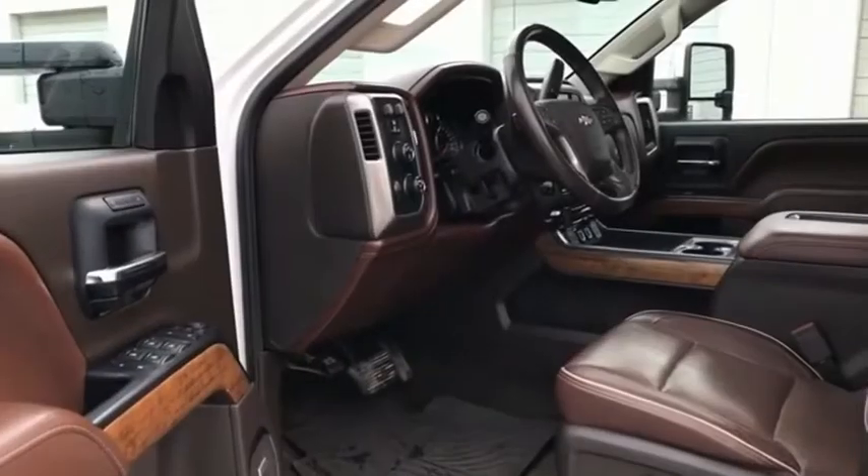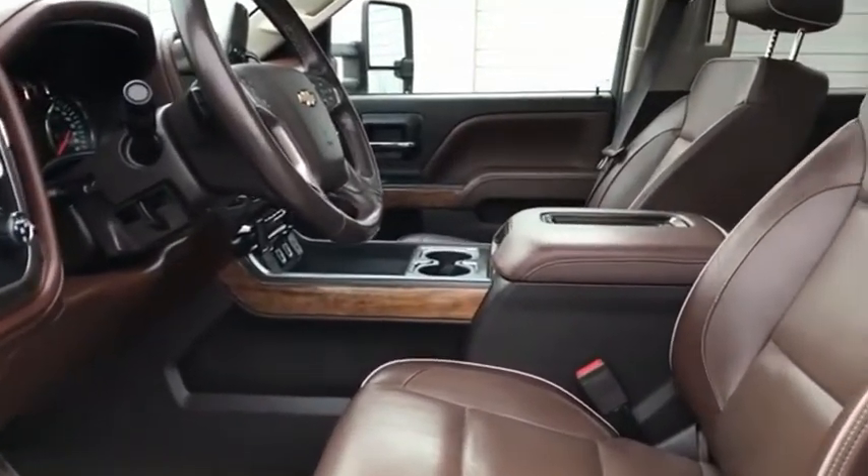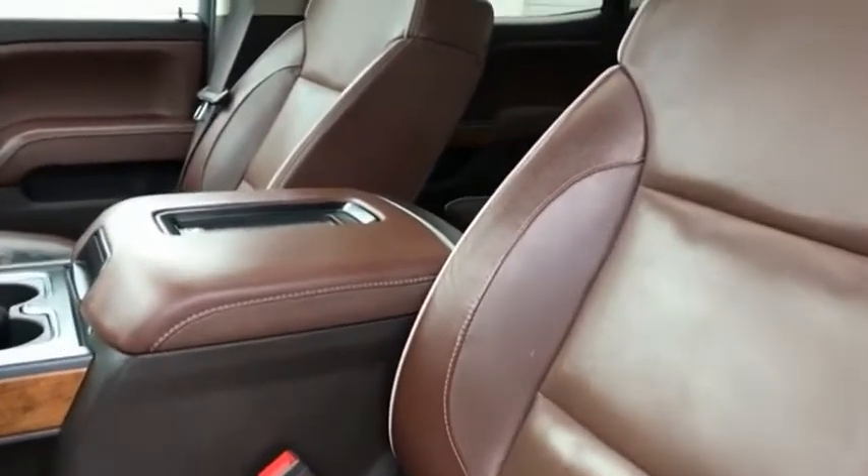This pickup truck pulls vehicles unlike any other. This beauty is sure to make you the talk of the neighborhood. So call or drop in for a test drive today.